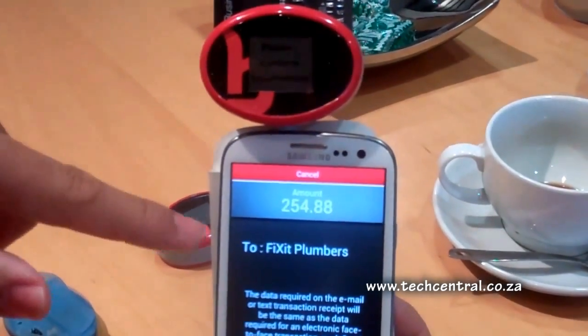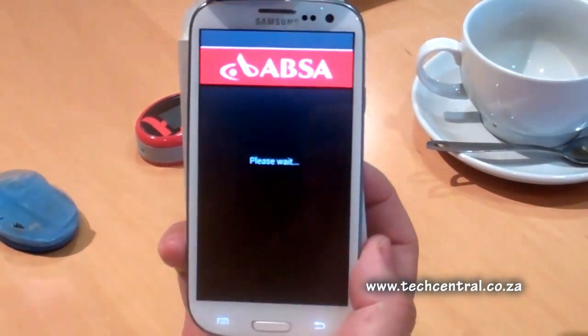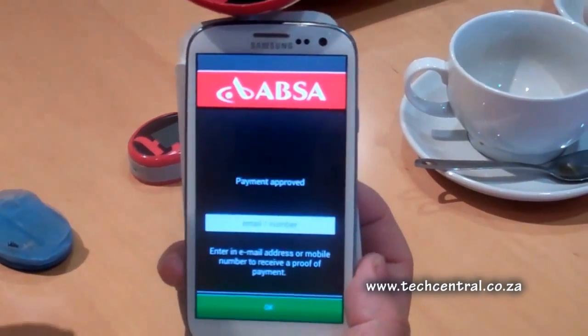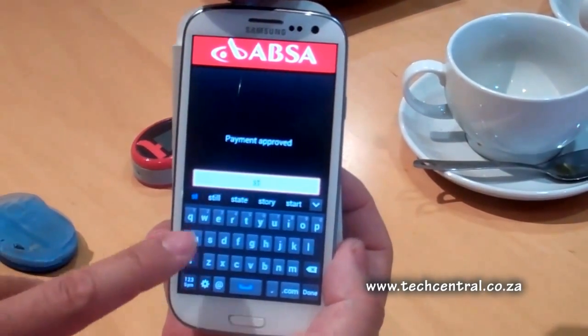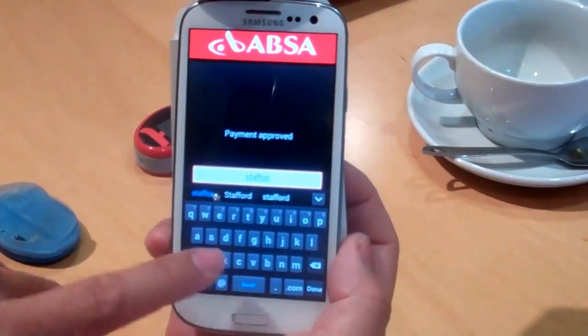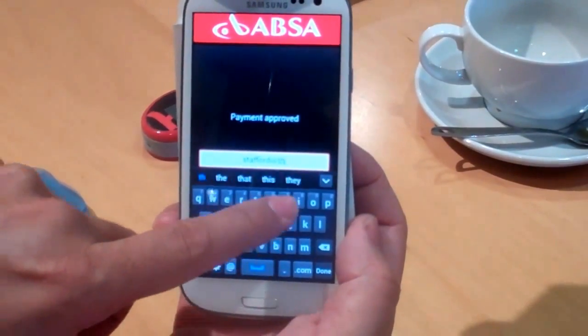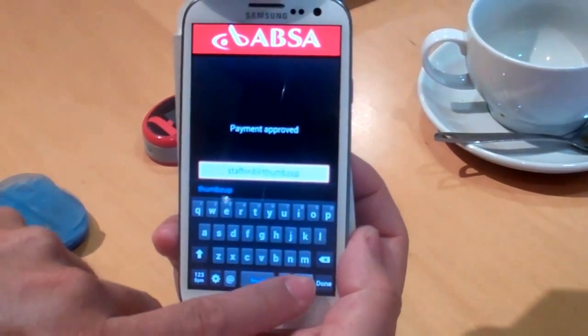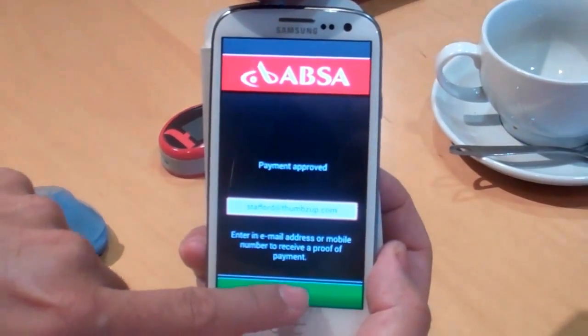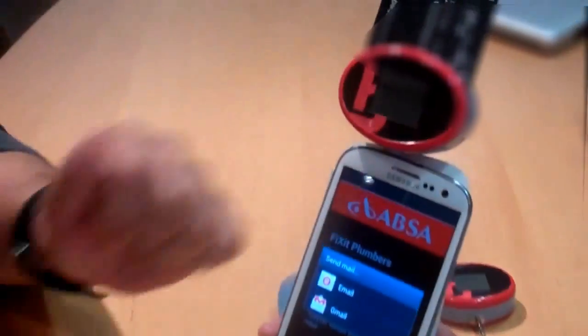It says PIN OK. It says, please confirm that you are paying Fix-It Plumbers — these are just EMV standards. I say yes, I want to pay Fix-It Plumbers. It says authorizing, does the necessary secure handshaking, and only at that point is it doing the secure handshaking. It says payment approved. And here's our rich receipting capability where I say, please send a receipt to Stafford at thumbsup.com. Done. It says payment approved, you want to get your receipt by email. Click OK and it will send off the mail — inside it will contain a little Google Map, an annotation for where the transaction took place, and the whole details associated with the transaction. We can do SMS, MMS, and email. As soon as that's done, you take the pebble out, and it just goes back to square one.